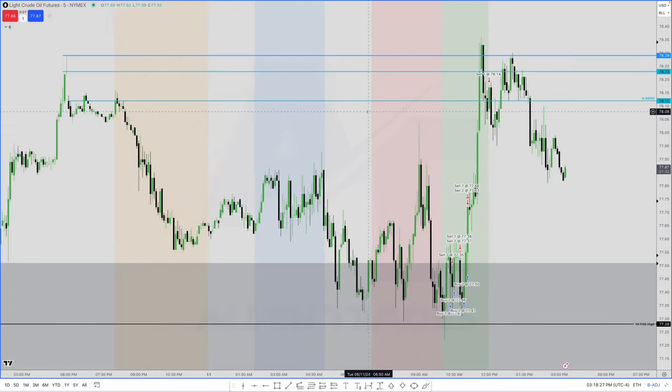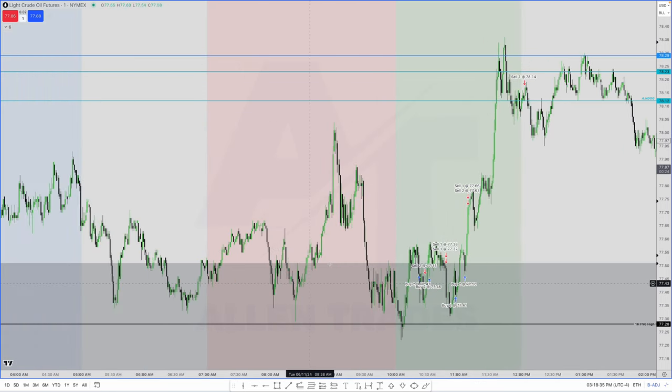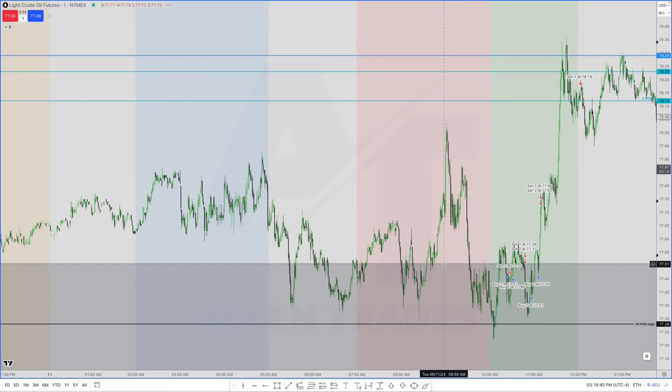So this is where smart money is going to want to buy below this low. When they buy below this low, where are they going to start taking partials and close their final positions? Well, above this high up here, and then I was hoping for this fair value gap up here. That was the whole basis of the trade. Now let's go down to a one-minute chart. I'm going to delete the gray box — remember that was the consolidation on the hourly chart from the left side of the curve.